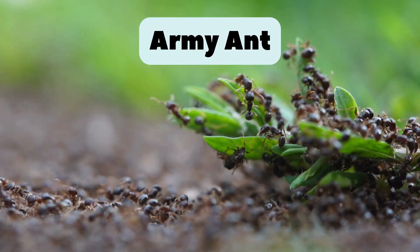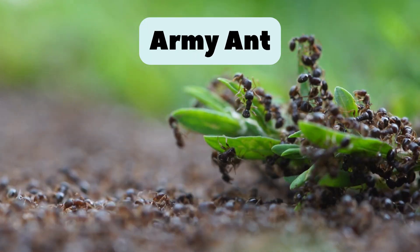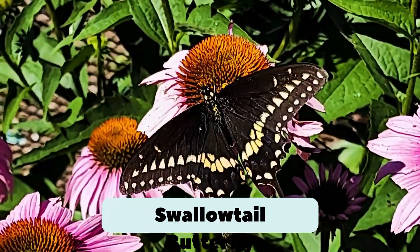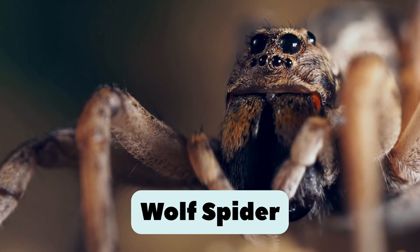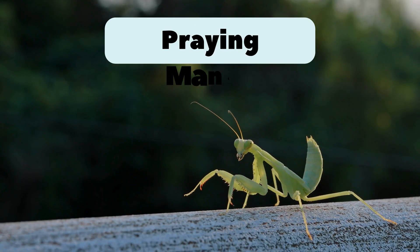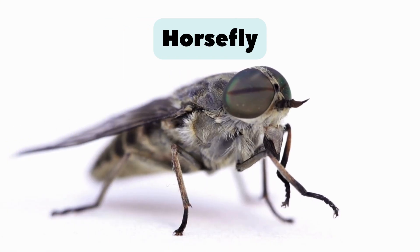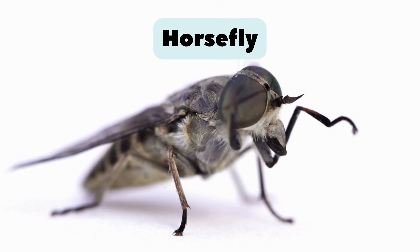1. Army ant. Travels in big groups. Never stops moving together. 2. Swallowtail Butterfly. Has long tails on its wings. One of the prettiest butterflies. 3. Wolf Spider. Fast runner. Hunts bugs instead of using webs. 4. Praying Mantis. Looks like it's praying, but it's actually a strong hunter. 5. Horsefly. Big fly that bites animals. Fast and strong.